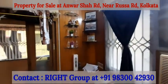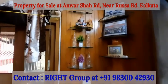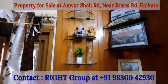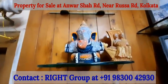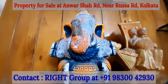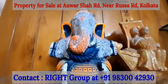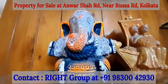The property is near Tolichowki and very close to Ravindra Saravar metro station, available for immediate sale. Please get in touch with Right Group at 9830042930.